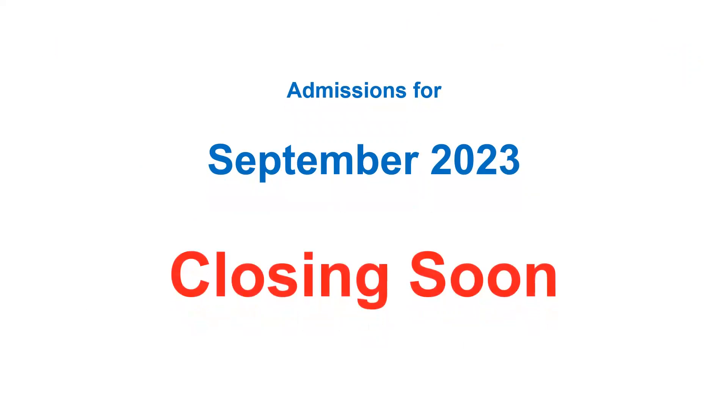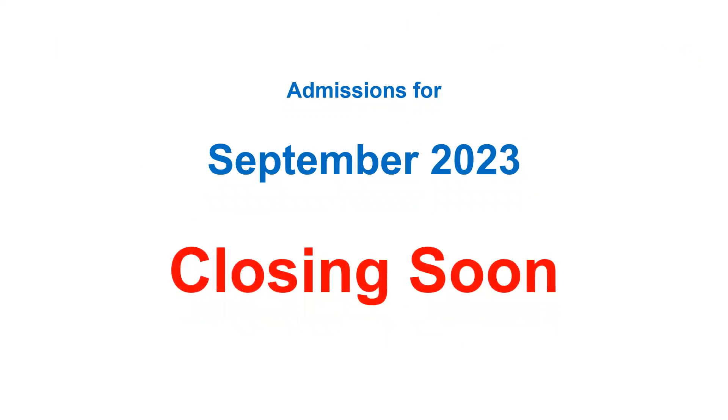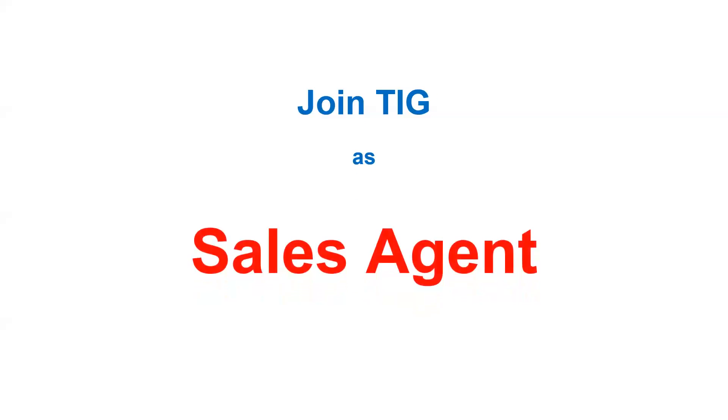Admissions for the September intake are closing very soon, so try to secure your admission as soon as possible. Even if you haven't taken IELTS, take the Duolingo test to secure your admission now, and then take your IELTS in March or April to apply for your visa. There is a lot of time left for the visa application — six months — but not for admission, so act quickly.